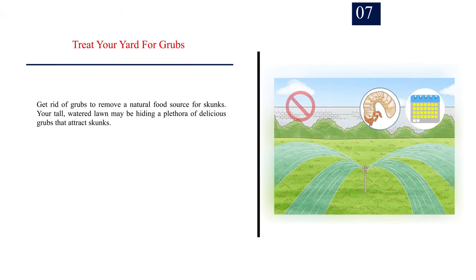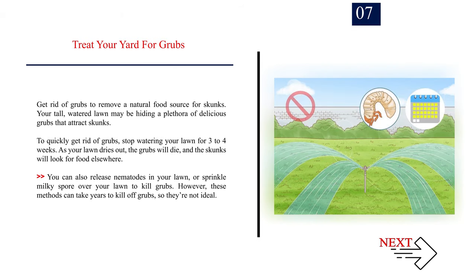Number 7: Treat your yard for grubs. Get rid of grubs to remove a natural food source for skunks. Your tall, watered lawn may be hiding a plethora of delicious grubs that attract skunks. To quickly get rid of grubs, stop watering your lawn for three to four weeks. As your lawn dries out, the grubs will die and the skunks will look for food elsewhere. You can also release nematodes in your lawn or sprinkle milky spore over your lawn to kill grubs. However, these methods can take years to kill off grubs, so they are not ideal.